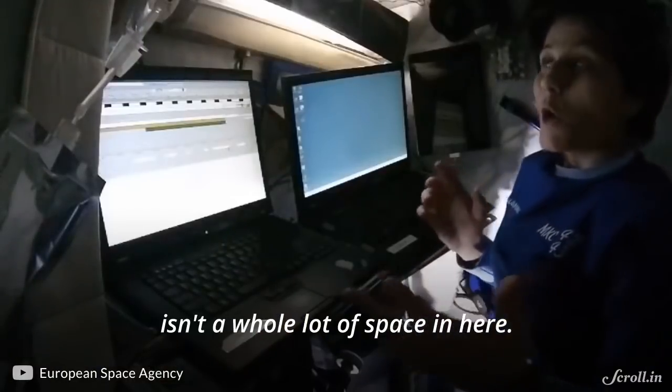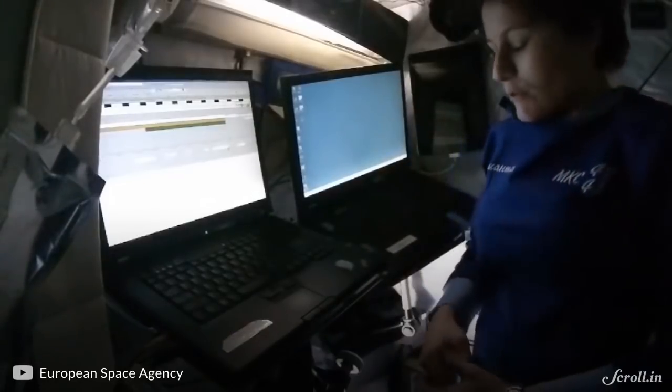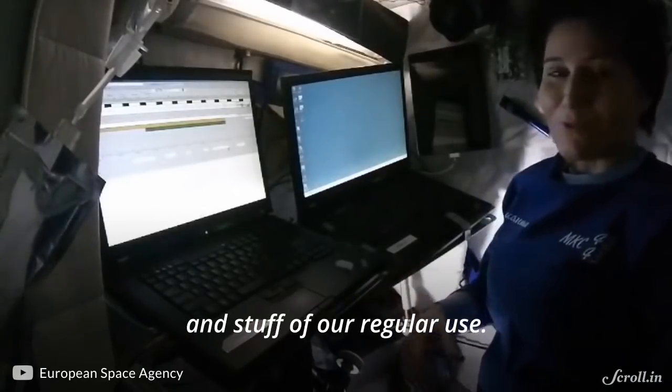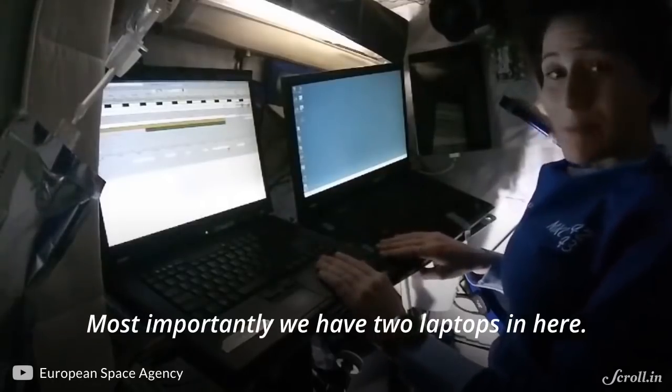As you can see, there isn't a whole lot of space in here. It's really just the space for our sleeping bag and for us to sleep, and then for a few personal items and stuff of regular use. Most importantly, we have two laptops in here.